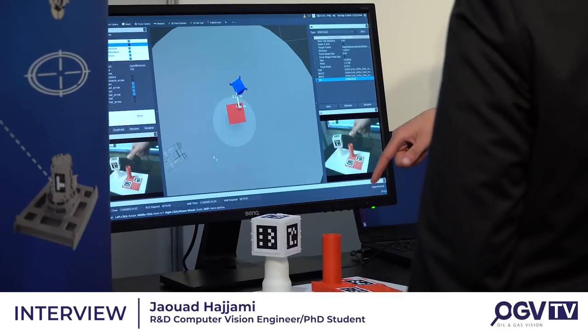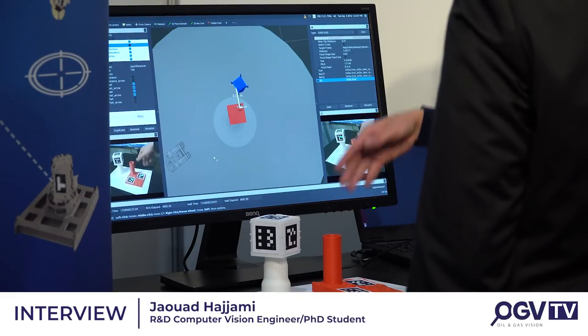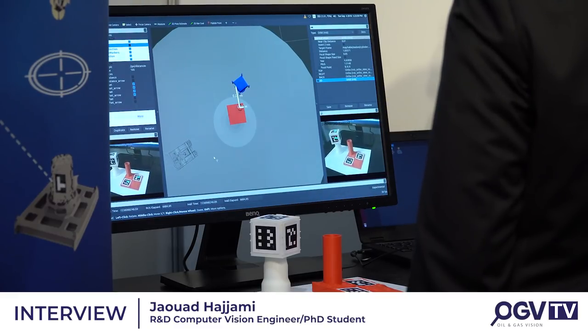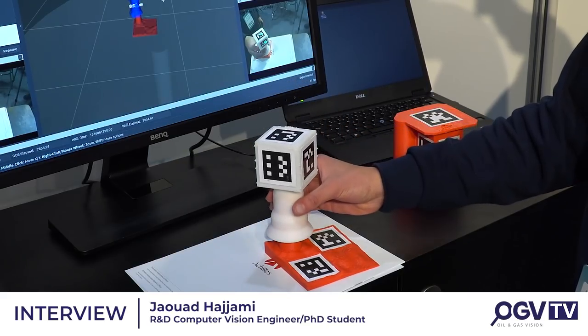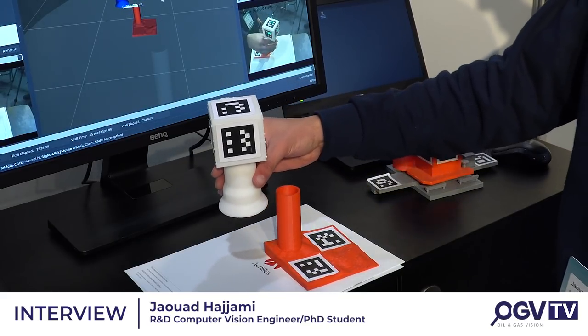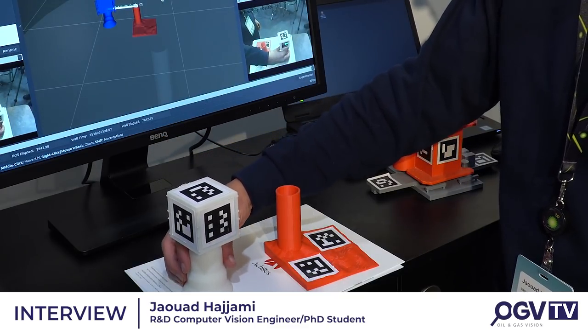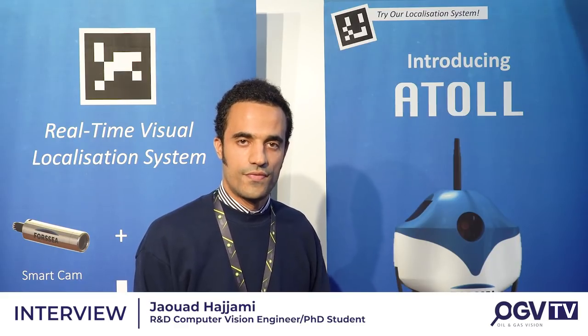We also have a product called V-Lock, which is about positioning structures with respect to each other and with respect to the camera. Basically, we have the position of the first structure with respect to the second one, and also those structures with respect to the ROV, so we can easily plug the first structure to the second structure, which is on the bottom of the water.